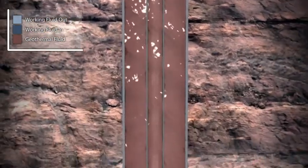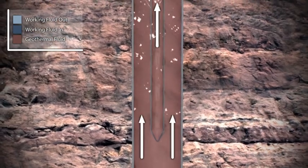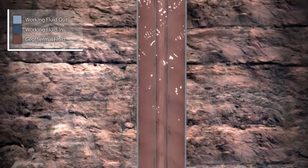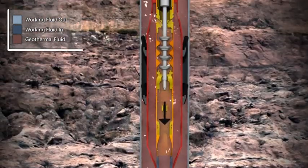A downhole filter and valve combine to minimize any possible damage from suspended particles or pump startup cycles. As the geothermal fluid is pumped up the well, instrumentation ports provide real-time readings on the performance of the below-ground equipment.